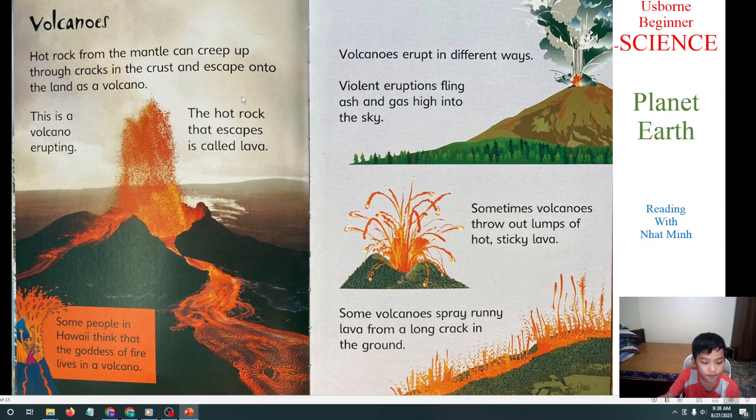This is the volcano erupting — you can see it in this picture. This volcano is erupting, and the hot rock that comes out is called lava. This is lava. It's red and it's very hot. It comes from underground. Some people in Hawaii believe that the goddess of fire lives in a volcano.